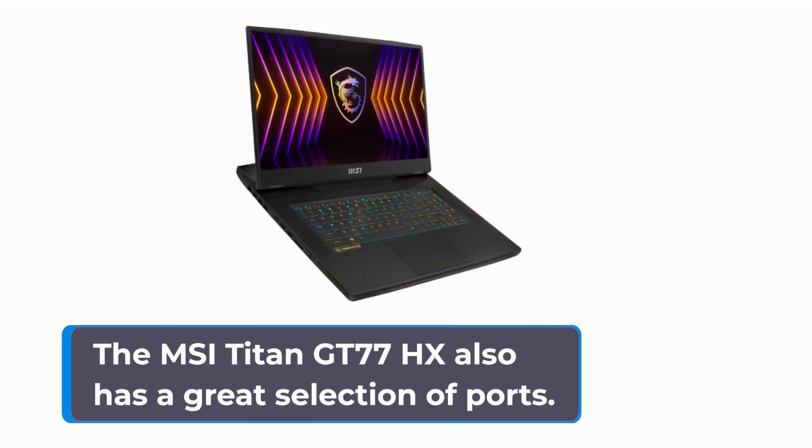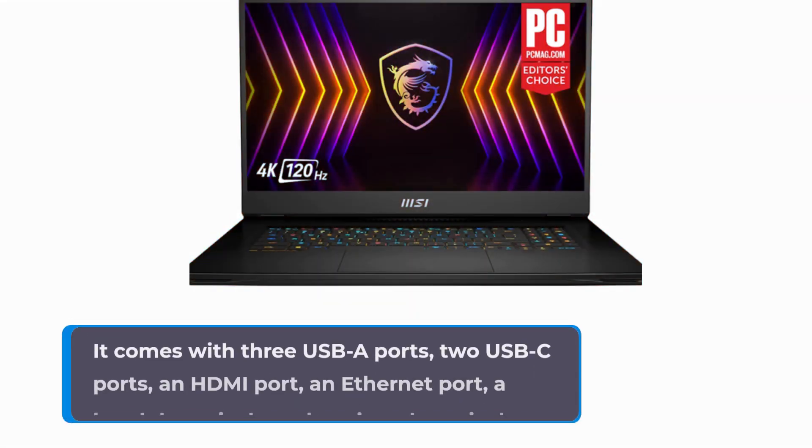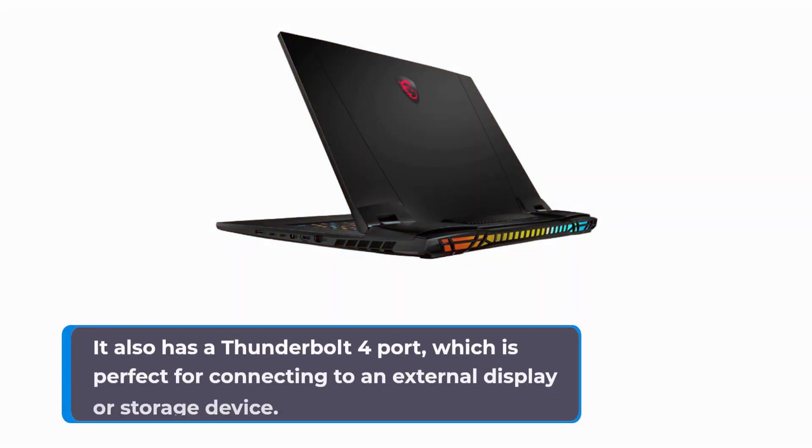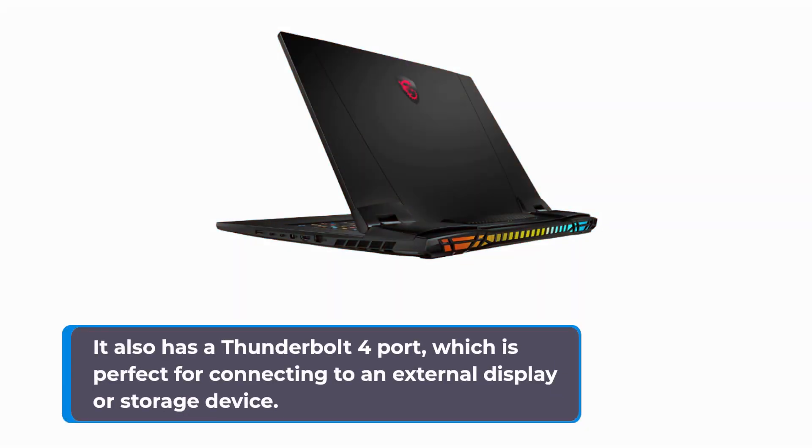The MSI Titan GT77HX also has a great selection of ports. It comes with three USB ports, two USB-C ports, an HDMI port, an Ethernet port, a headphone jack, and a microphone jack. It also has a Thunderbolt 4 port, which is perfect for connecting to an external display or storage device.